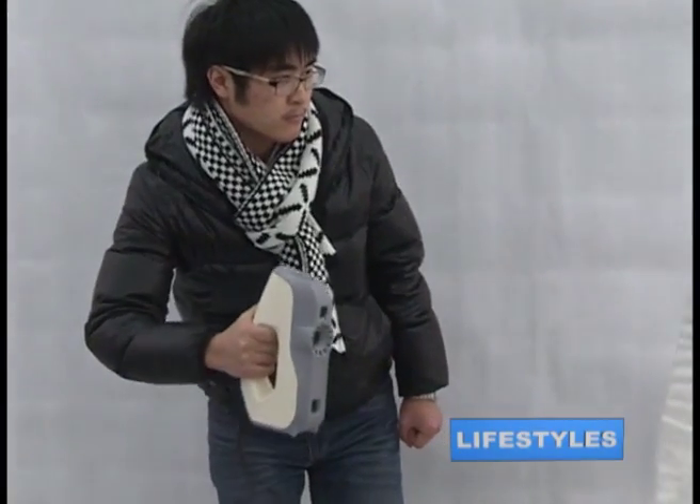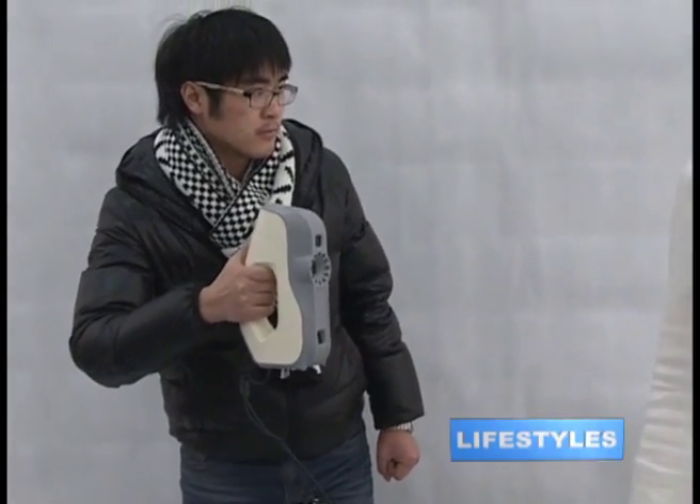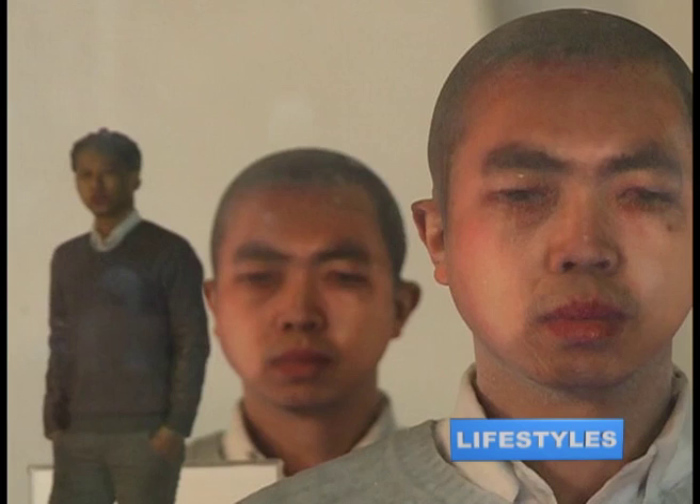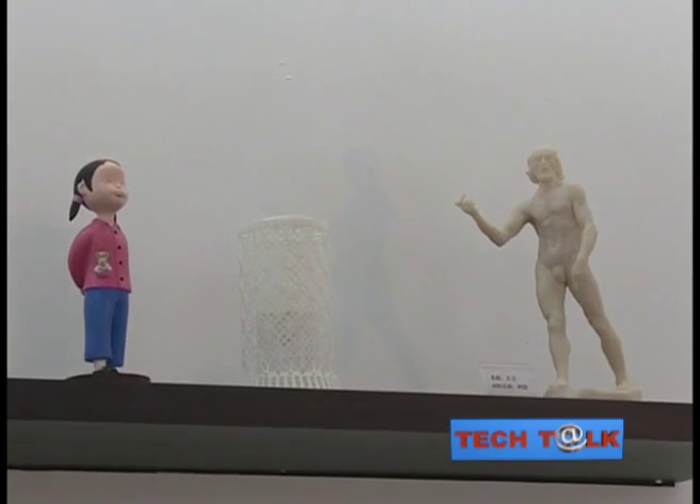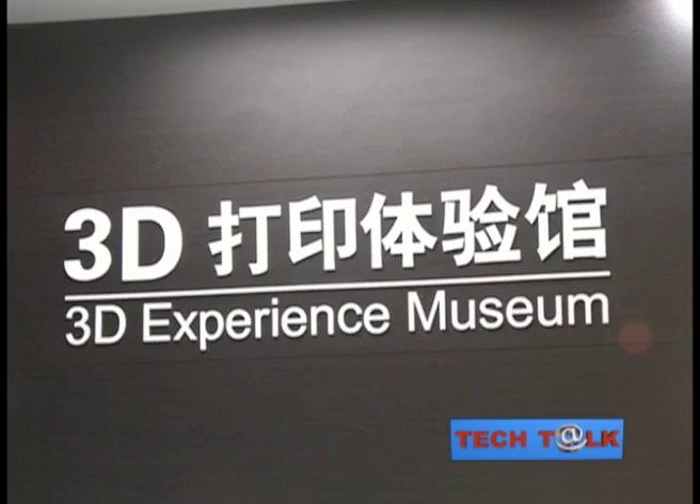Once upon a time, you'd take your camera film to a shop to get the photos developed. Now you can print your own creations in three dimensions. Beijing's Suntop takes groundbreaking techniques from manufacturing and makes them accessible to the public.